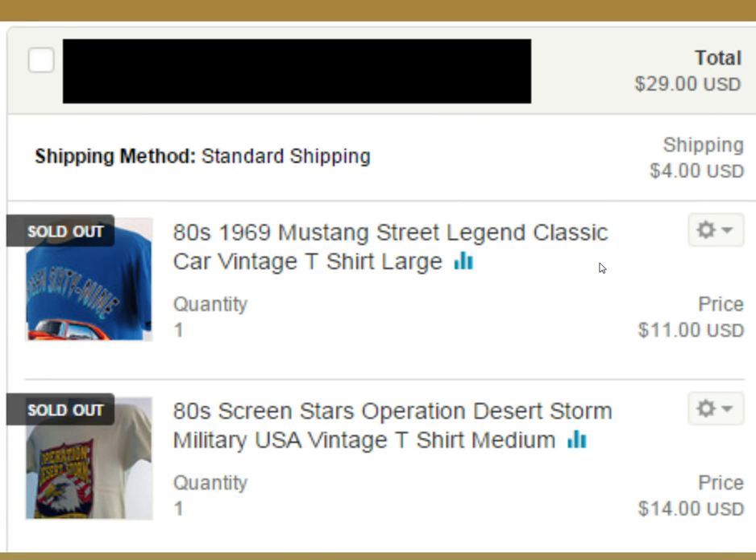First off, I love it when a buyer comes in and actually purchases two items from me. These are both vintage t-shirts. We've got a 1980s Mustang Street Legend large t-shirt, and the buyer also bought a Screen Stars Operation Desert Storm military shirt, which is awesome — $29. I do combine shipping on my items with Etsy, and both of these went in a flat rate envelope for $5.35.